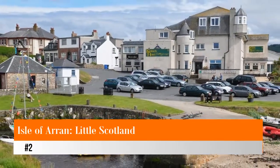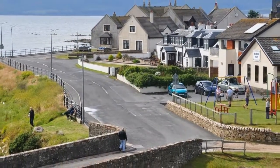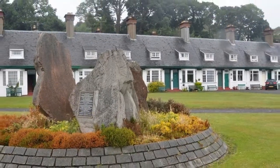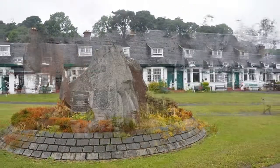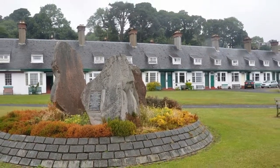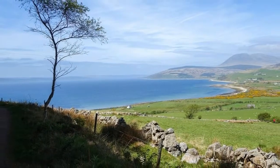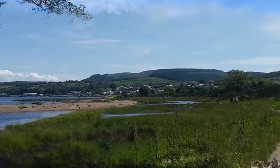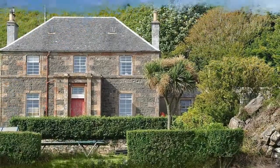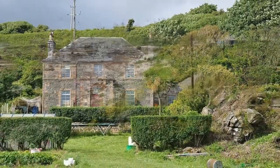Number two: Isle of Arran — Little Scotland. Known as Scotland in miniature, the lovely Isle of Arran is only 267 square kilometers in size, but contains examples of just about everything that makes Scotland one of the world's most popular tourist destinations. Arran is a one-hour ferry ride from Ardrossan, which itself is an easy train trip from Glasgow. Like the mainland, the island is marked by magnificent mountains, moorland, sandy beaches, an abundance of wildlife, castles, fishing harbors, and great golf. It's also a walker's paradise, and buses run regularly around the island from the ferry terminal to its various tourist attractions.